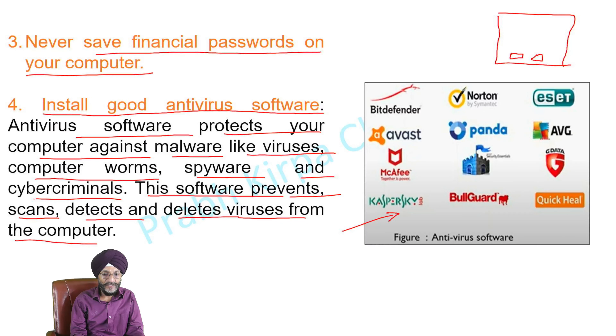Here is a list of some good antivirus software. Please note this list is shown for information purposes only and does not represent an endorsement of any of these products.